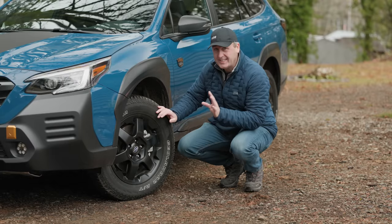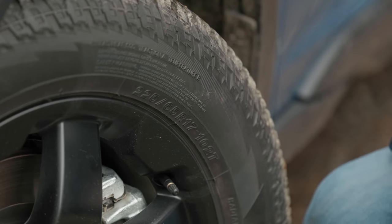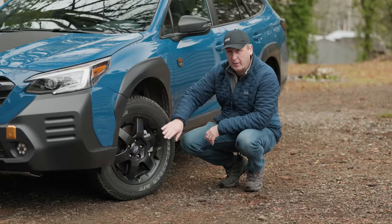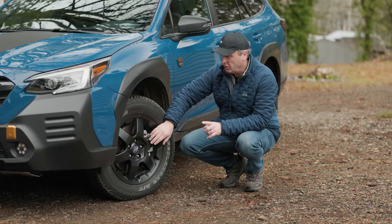Let's take a moment to look at these tires. They are Geolander All-Terrains from Yokohama, in a 225-65R17 fitment, and they are wrapped around these really nice-looking and fairly scratchable black lacquered aluminum wheels.